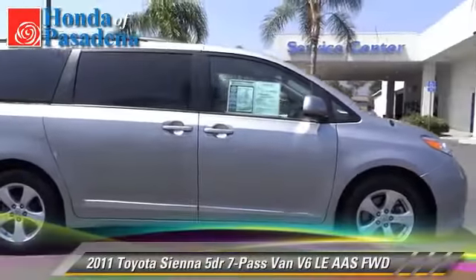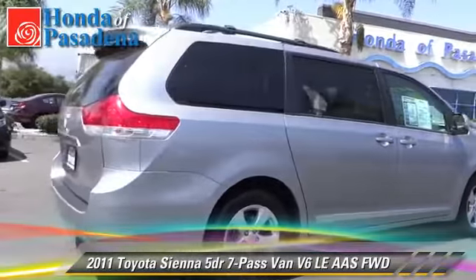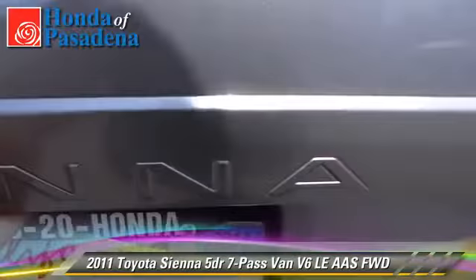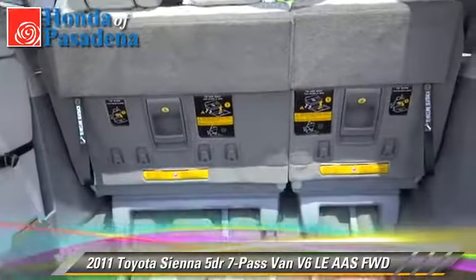The 2011 Toyota Sienna LE, with an automatic transmission. This vehicle, with fewer than 35,000 miles on the odometer, is well-equipped. This Toyota features powered door locks, alloy wheels, and tilt wheel.